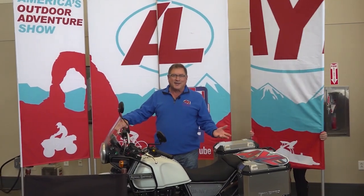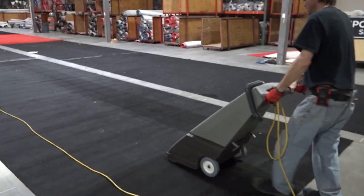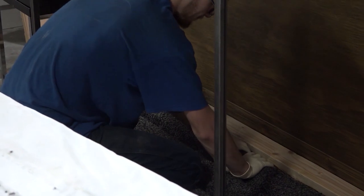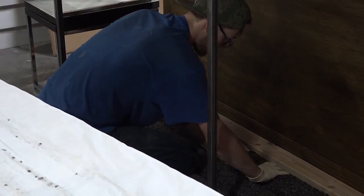I guess it's not as easy to put an RV show together as one might think, but imagine what it's like to put the whole hall together. What goes into putting on a trade show is a whole lot of prepping, planning, and the important part of the execution that follows.